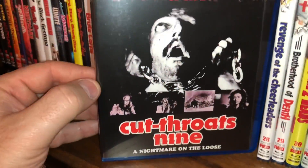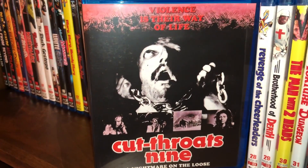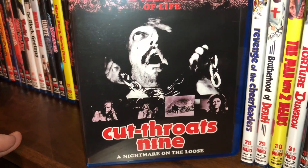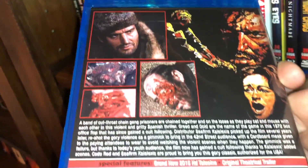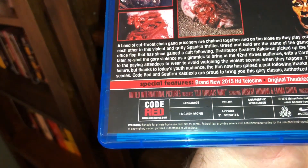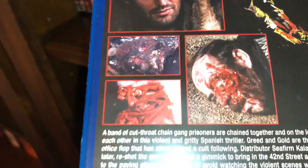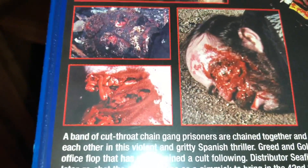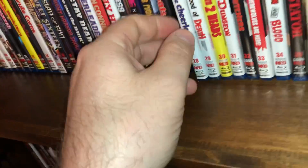The next one they claim is one of the most violent westerns ever made — this one is called Cutthroats Nine. This is a brand new 2015 transfer, the film is from 1972, all region, 91 running minutes. They added a lot of extra little gore scenes to it — it was a decent watch, not one of the better westerns I've seen, but still a fun watch.